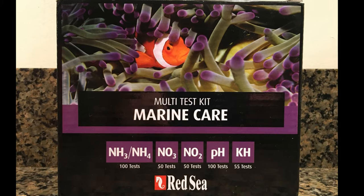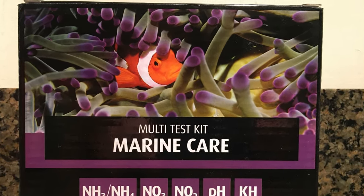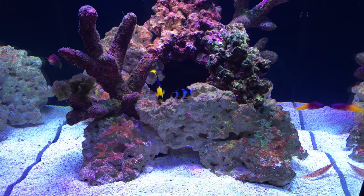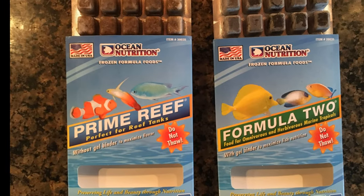I've been using the Red Sea nitrate test kit and found it to be very user-friendly. To combat the high nitrate levels, I've been trying to minimize the feeding. I feed the fish one time per day, and they're fed half a block of frozen Prime Reef or Formula 2.